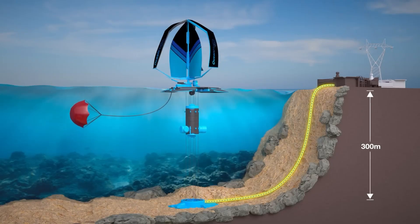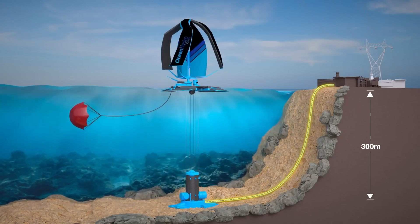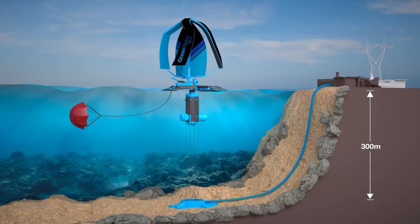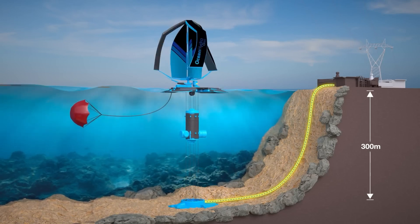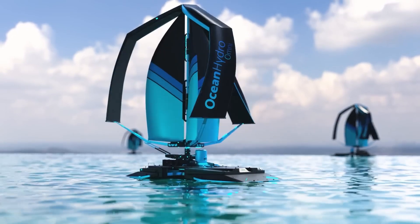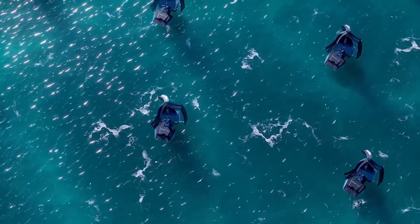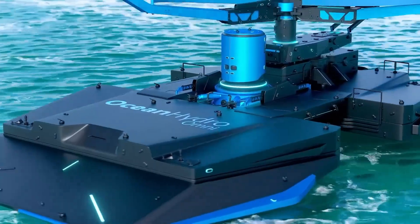According to the International Energy Agency, wind power has the potential to supply over 18% of global electricity by 2050, significantly cutting carbon emissions and creating millions of jobs. Despite its promise, the challenge of wind power remains its intermittent nature, which Ocean Hydro Omni addresses with innovative storage solutions.